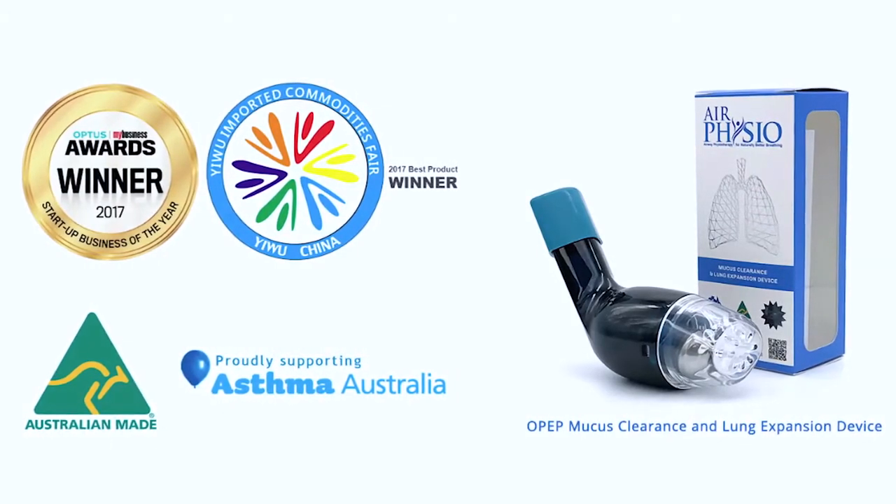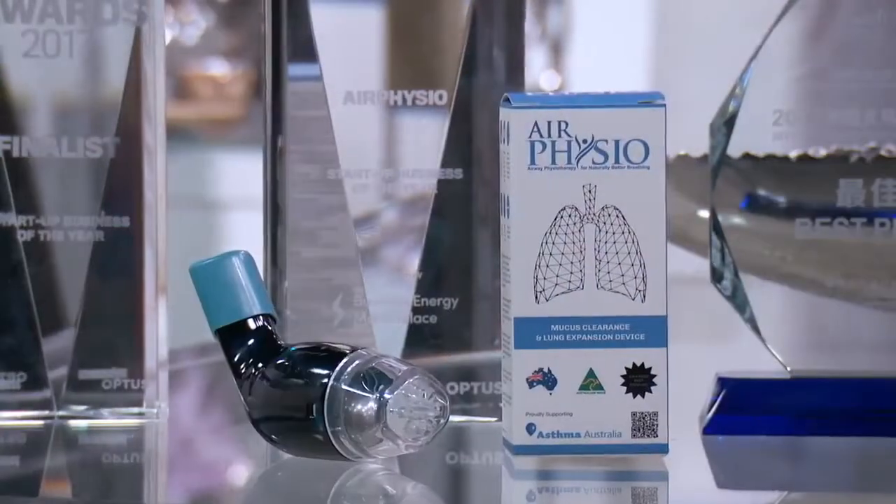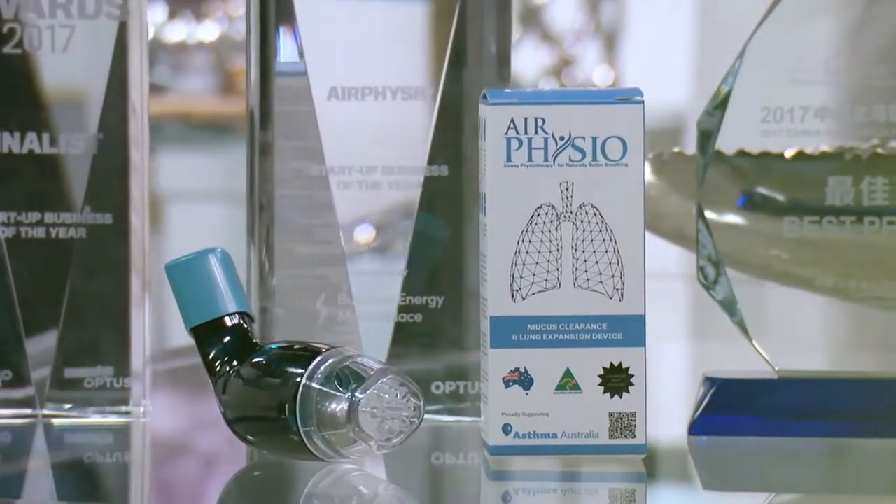Whether you're suffering from a common cold, have a more advanced breathing problem like asthma, or want to boost your sports performance, improving your breathing can help. AirPhysio is helping people breathe easier.